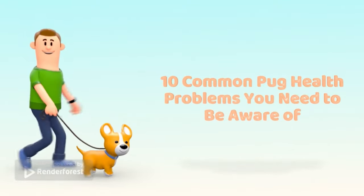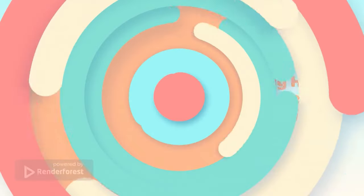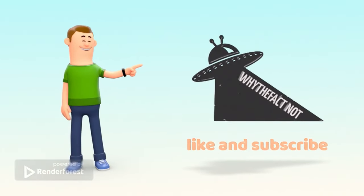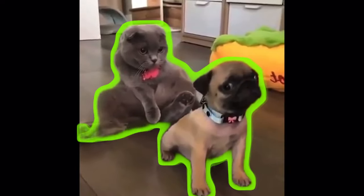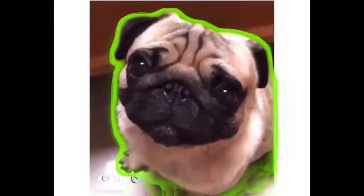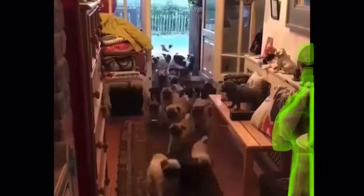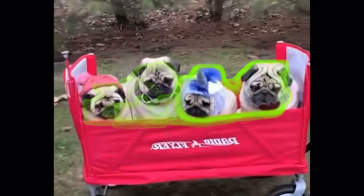10 Common Pug Health Problems You Need To Be Aware Of. Pugs are known for being some of the most delightful and affectionate breeds of dogs. However, due to their flat faces and big eyes, pugs can be prone to certain health issues. In this video we'll discuss 10 common pug health problems and how to fix them. Whether you already own a pug or you're thinking of getting one, it's important to be aware of these health issues so you can spot the signs early and keep your pup healthy and happy.